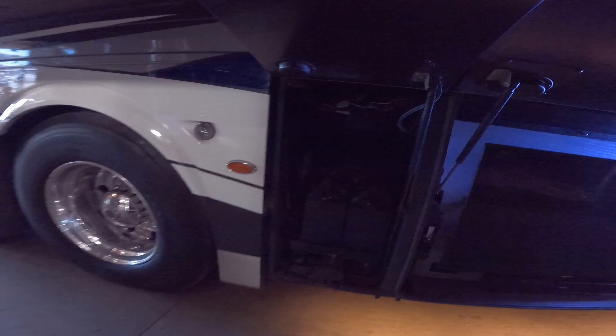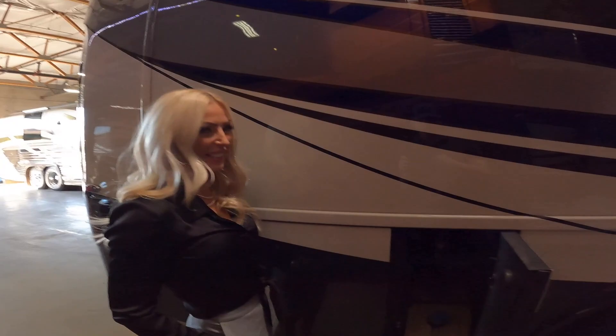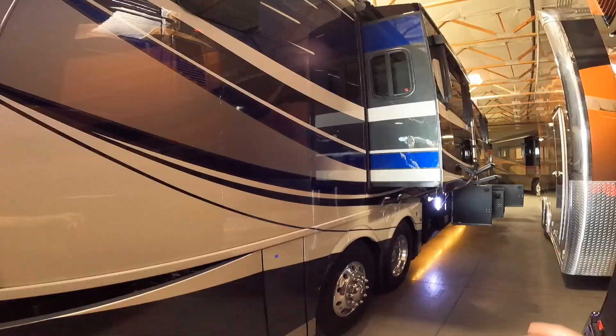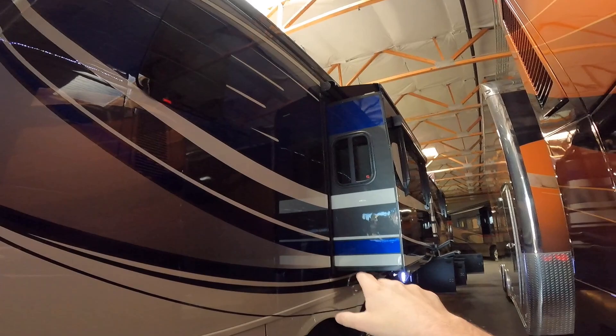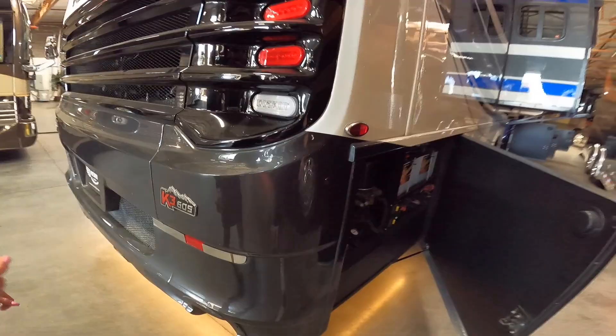Bay 6 is going to be all of your house batteries. Bay 7 is the DEF — my least favorite bay of the coach. I love this paint job that the King Air has, with that cool little design and they bring the paint scheme onto the slide-outs as well. Here are your coach batteries, AGM. And this is on the Spartan K3 chassis with the Cummins 605.